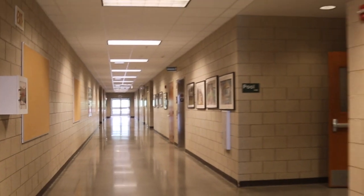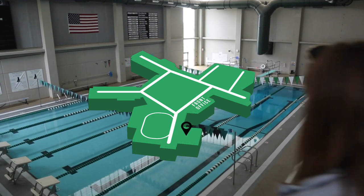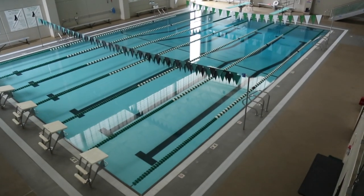Walking downstairs, to the left is the entrance to our auxiliary gym. To the right are the men's locker rooms. Next, upon the right, we'll have the entrance to our pool, home to the swim and dive team. And to the left is the entrance to our main gym.